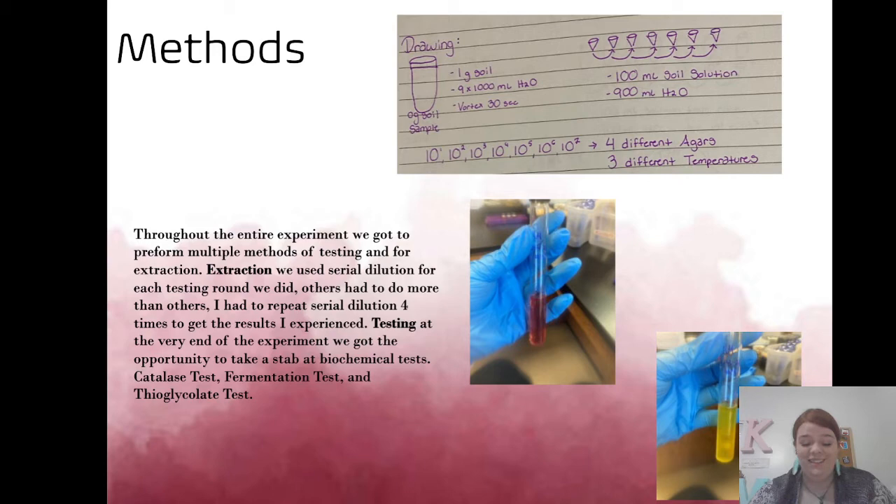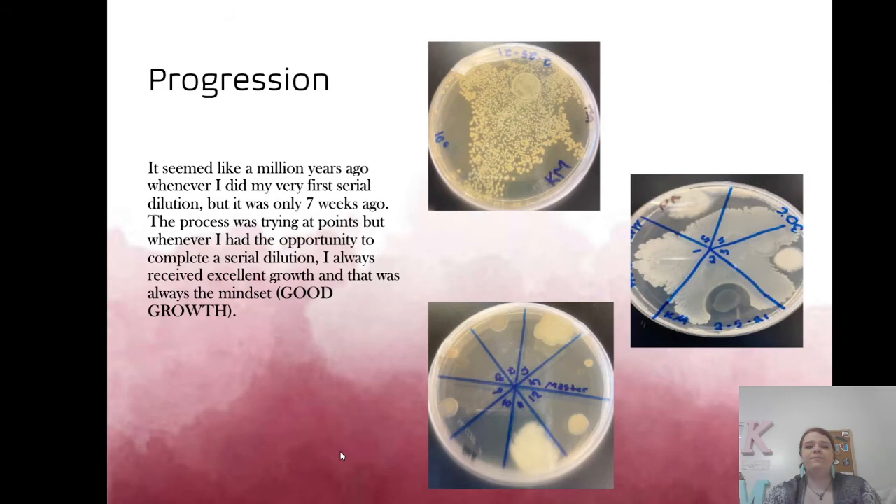We also got to do all kinds of biochemical tests at the end, which was super exciting. This is the fermentation test — the outcome you want is yellow or pink. I got one of the best results: a big bubble indicating CO2 release, and it was yellow, meaning it's highly acidic and can ferment glucose.